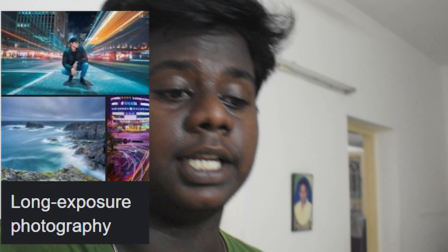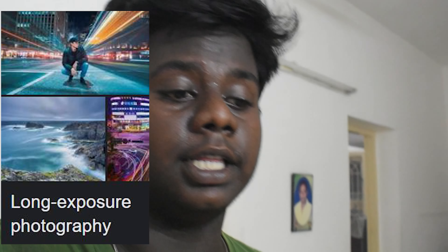Hello guys! I am doing a long exposure photography video. I am doing a lot of content.